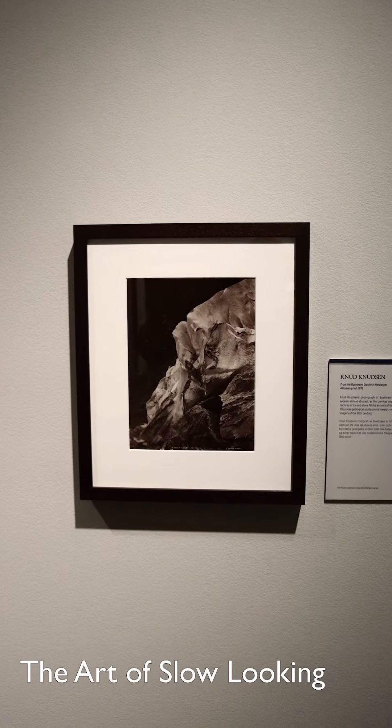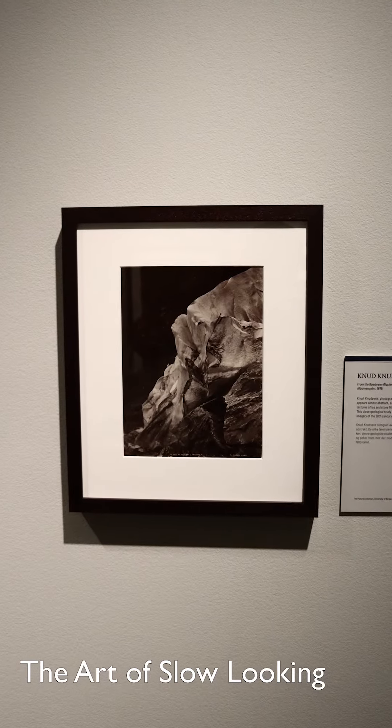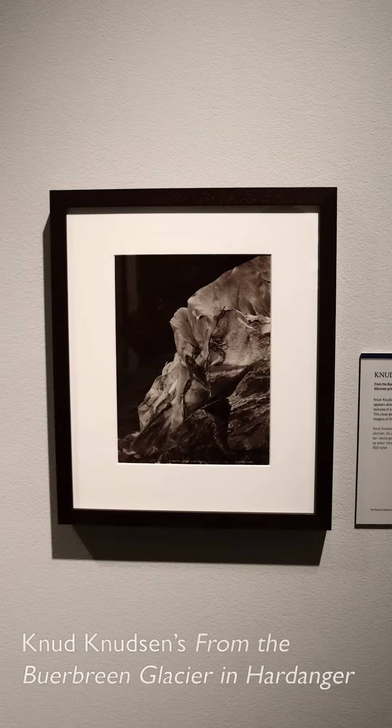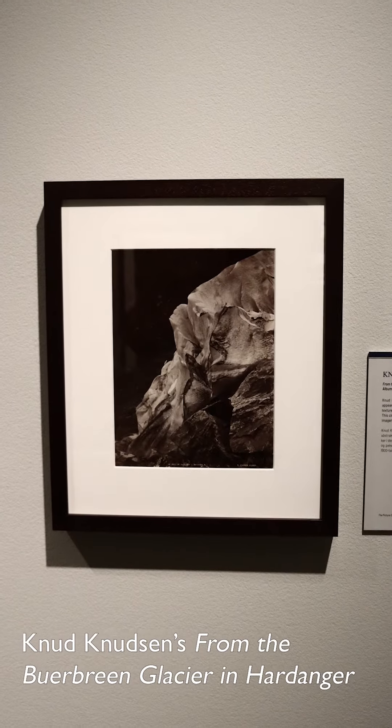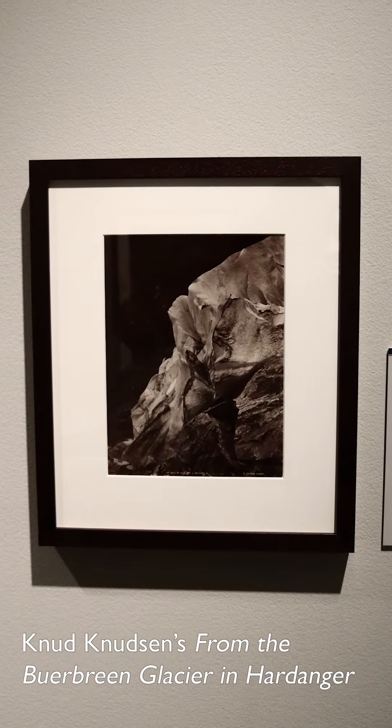Sometimes it's overwhelming to think we have to look at everything in a museum. But what's wrong with spending longer focusing on a few works of art? Studies show most of us spend 15 seconds or less looking at a work of art at a museum. Let's try looking for 60 seconds.